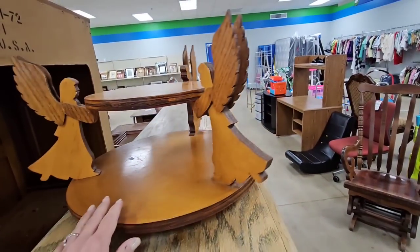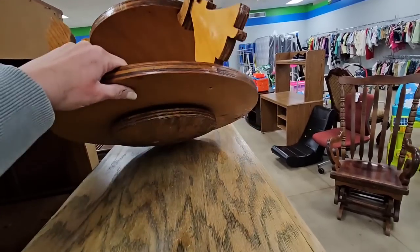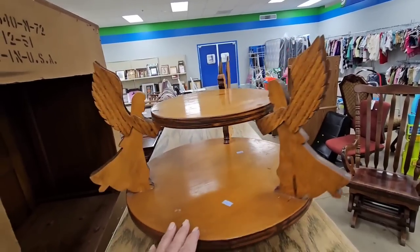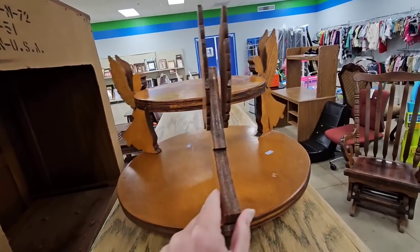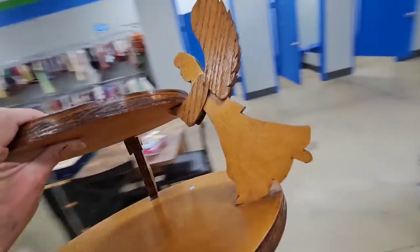This piece is only $6. Look how cute this is. It's huge. It would cost a fortune to ship, but it's handmade in solid wood. Okay, let's just put it in the cart while we think about it.